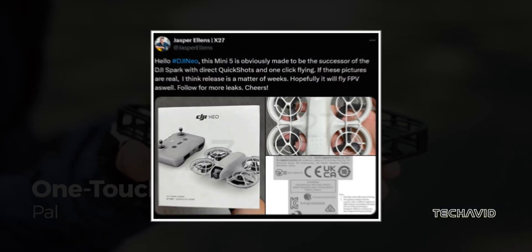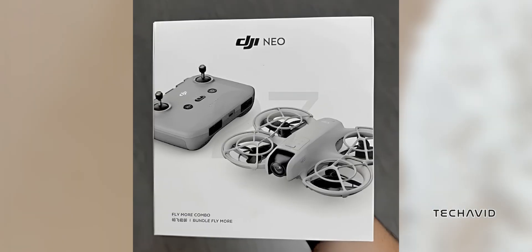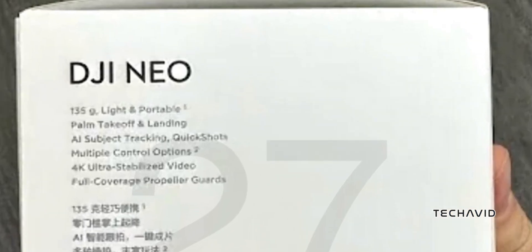The always-reliable DJI leaker Jasper Ellen's posted what appears to be the official retail packaging on X. This packaging reveals a bunch of juicy details, including AI subject tracking, 4K ultra-stabilized video, and full-coverage propeller guards.